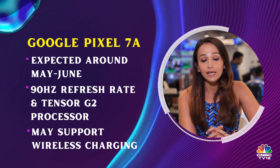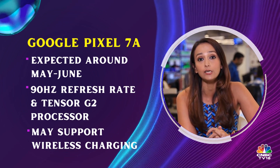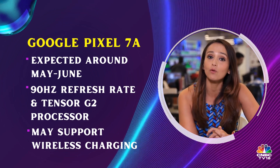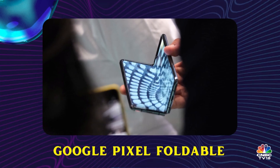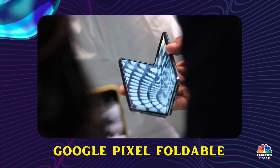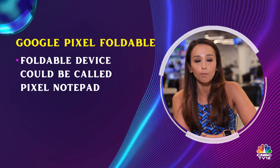Another thing we might find on the Google Pixel 7a is the Tensor G2 processor, the same one available on the Google Pixel 7 and 7 Pro. Sticking with Google, we might also expect a foldable device in the coming months. Rumors say it might be called the Pixel Notepad.